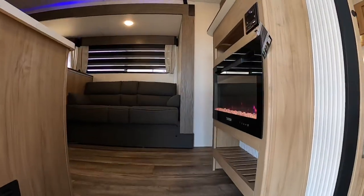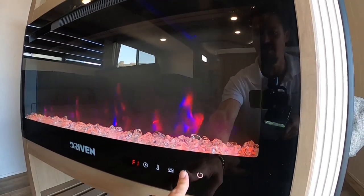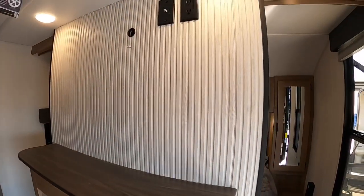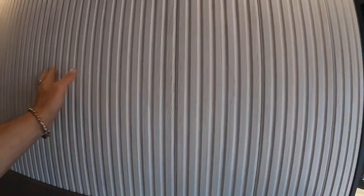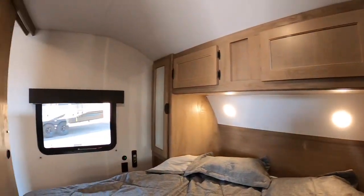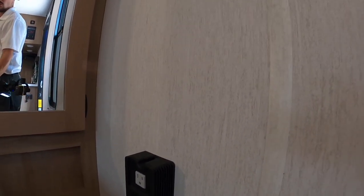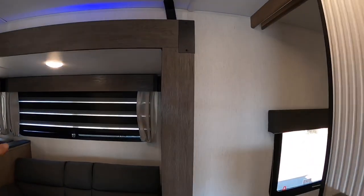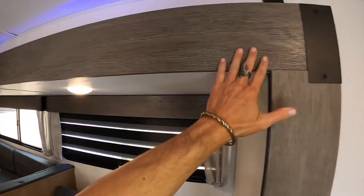Coming in to see the differences — I turned on the electric fireplace. You can press the fire button and it'll change the color. Now look at this — you have this nice new fascia here. Remember when I told you to remember the black fascia here on the slide? They changed to this gray-brown color, and it's all seamless — just a little more clean-looking. They have the same thing back here as well, matching. They didn't have that in the previous 2023.